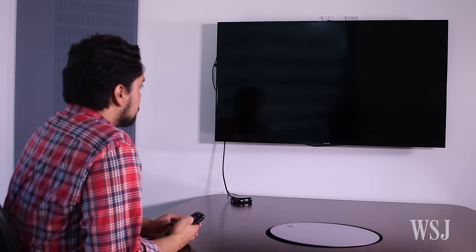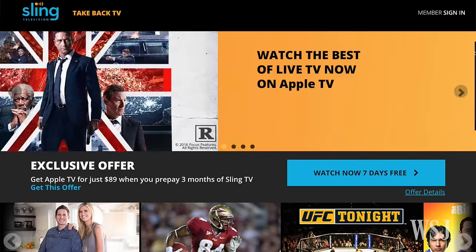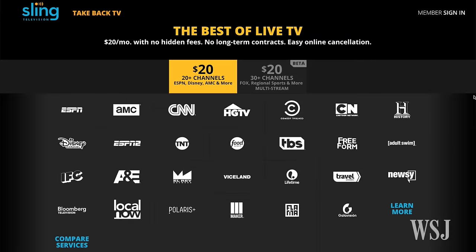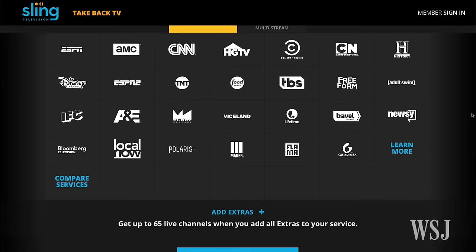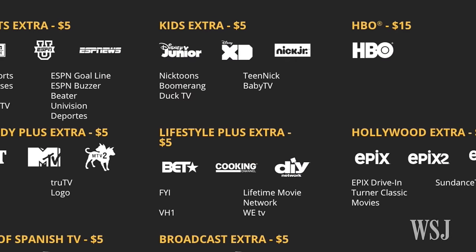As any streaming TV watcher knows, this all requires internet access, which costs most of us around $60 a month. A rival service called Sling TV also offers about 20 popular cable networks, including ESPN, for $20 a month.